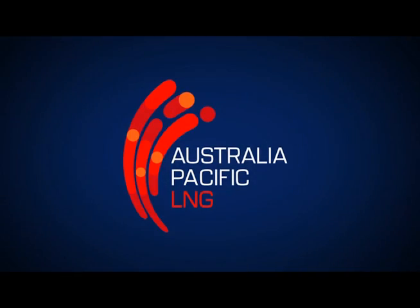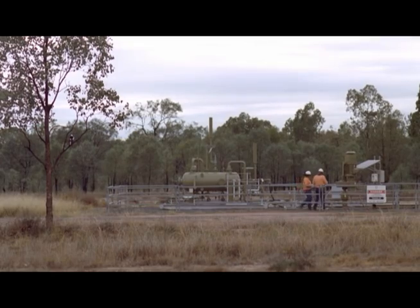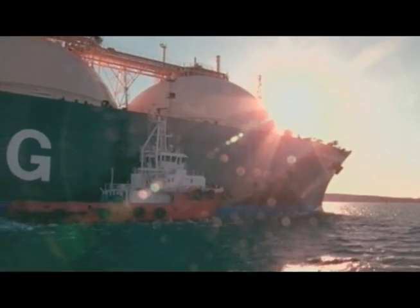Australia Pacific LNG, our 50-50 joint venture, will deliver a pioneering coal seam gas to liquefied natural gas or LNG development, enabling large-scale export of this resource to a growing world market.